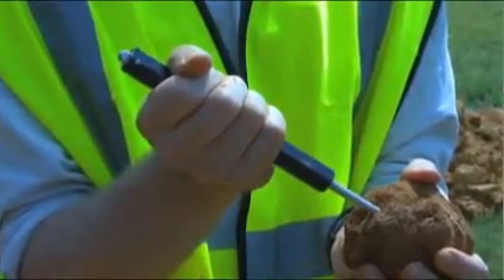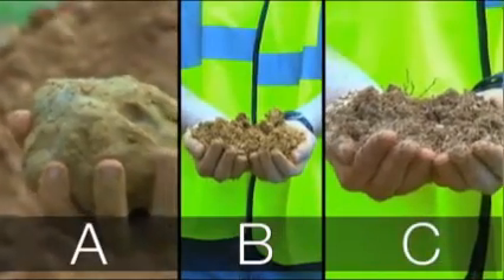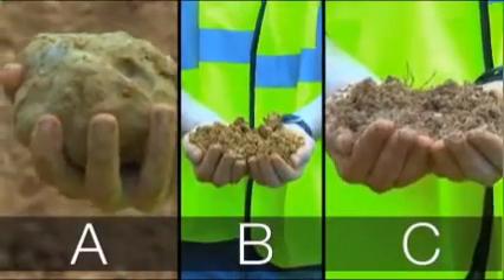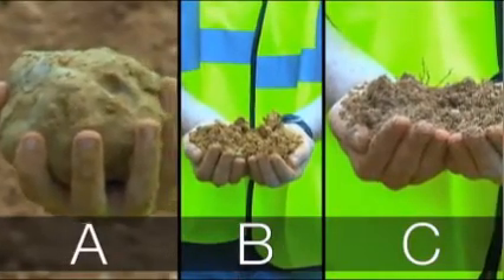Let's review the main points from the video. OSHA classifies soils into three main groups: Type A, Type B, and Type C. Type A is the most stable, and Type C is the least stable soil. To determine the soil type on a construction site, there are several tests that a competent person can use.